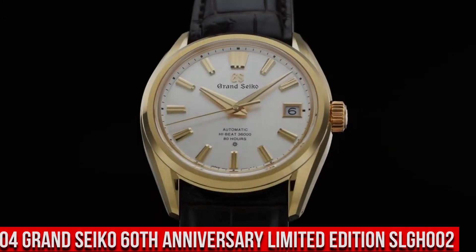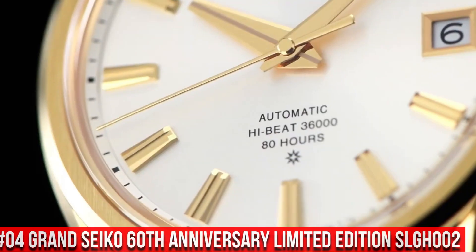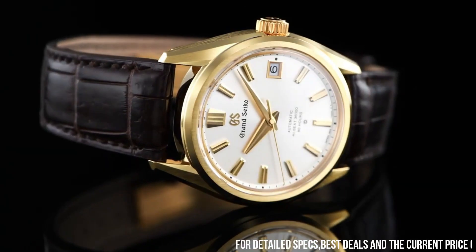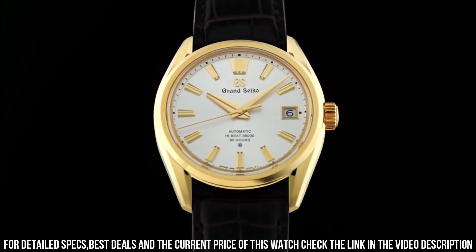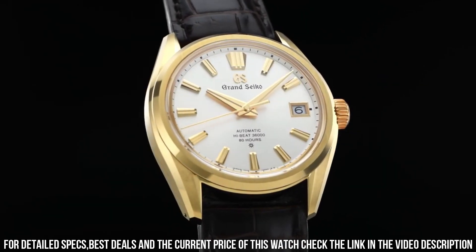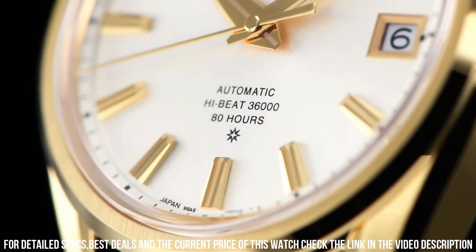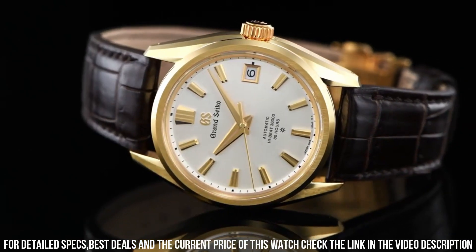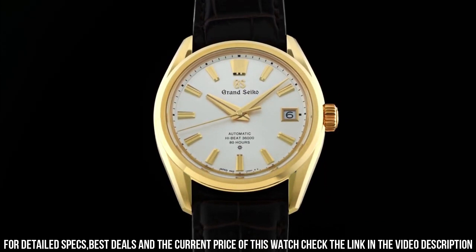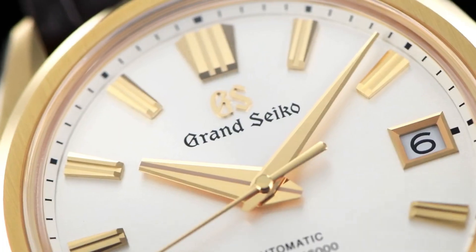Number 4: Grand Seiko 60th Anniversary Limited Edition SLGH002. Case Material: 18k Yellow Gold. Glass Material: Box Shaped Sapphire Crystal with Anti-Reflective Coating on Inner Surface. Case Size: Diameter 40mm, Thickness 11.7mm. Band Material: Crocodile Leather, 3-Fold Clasp with Push Button Release. Caliber: 9SA5. Movement Type: Automatic with Manual Winding. Accuracy: +5 to -3 seconds per day static; +8 to -1 seconds per day normal usage. Water Resistance: 10 bar. Magnetic Resistance: Equipped. Other features: Case back with Lion Emblem, Date Display, Limited Edition marking, Screw Case Back, See-Through Case Back, Serial Number.